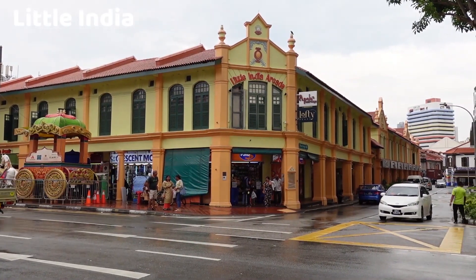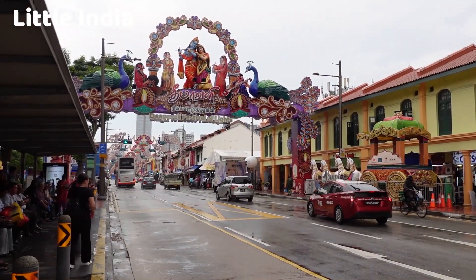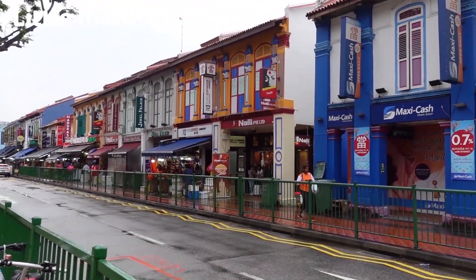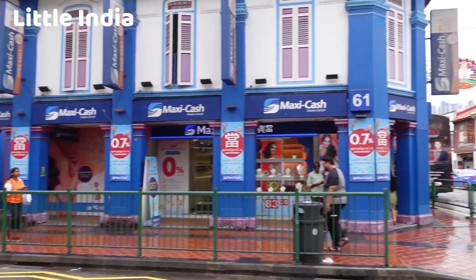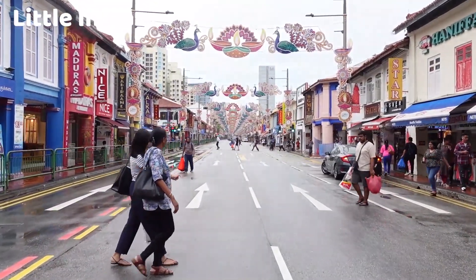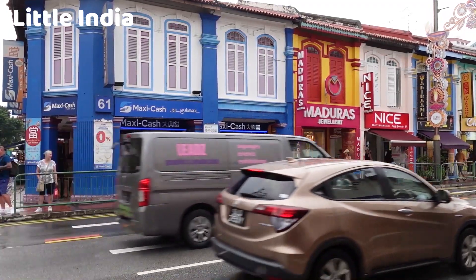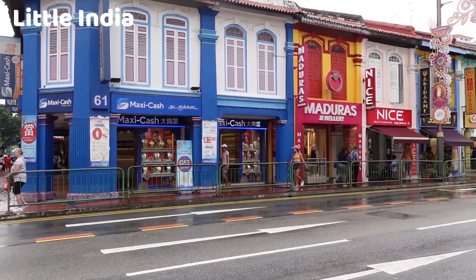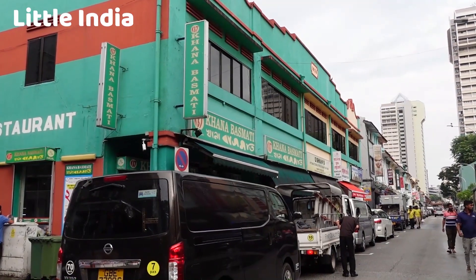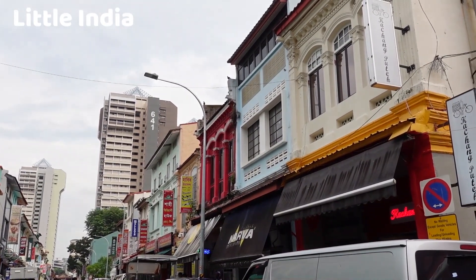Little India is a vibrant and culturally rich neighborhood located in the heart of Singapore. It is one of the city-state's most iconic and historically significant areas, known for its vibrant streets, colorful facades, and a strong sense of Indian culture and heritage. Little India has a rich history dating back to the early days of Singapore. It was originally established in the 19th century when Indian immigrants, primarily from Tamil Nadu, came to Singapore to seek better economic opportunities, developing into a thriving enclave that showcases Indian culture, traditions, and way of life.